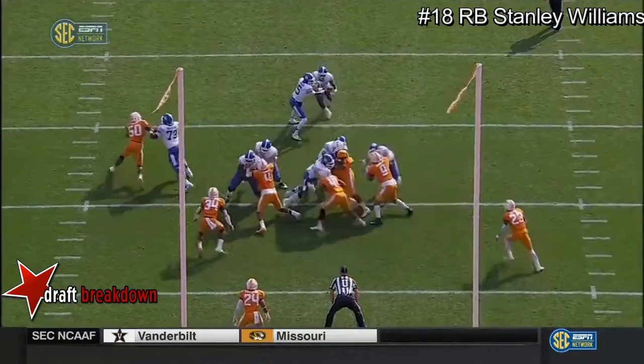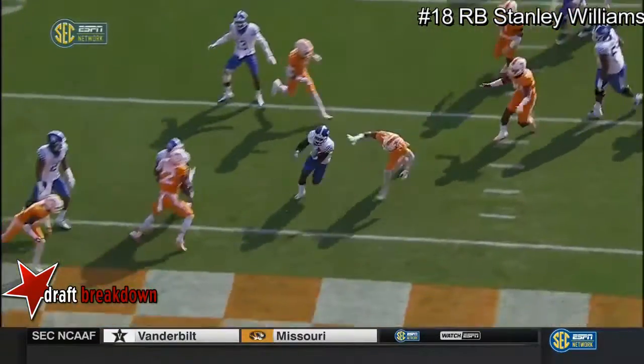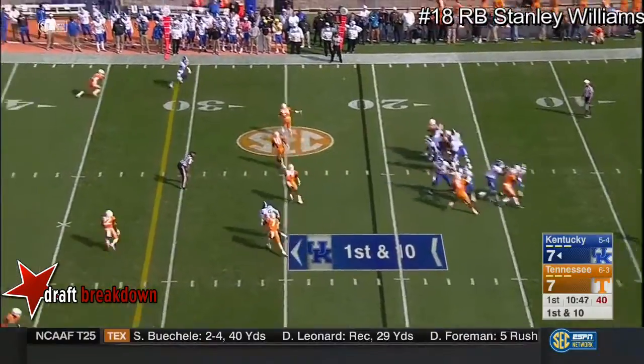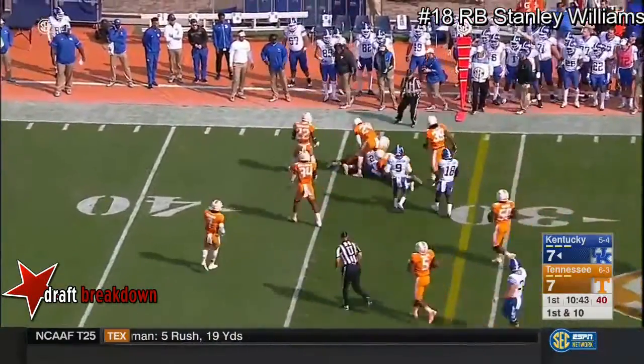Set up by the Steven Johnson run. They get great blocks up front — Big John Toth, the center. Steven Johnson wants to throw, and he delivers it to the outside. That is Dorian Baker, and a first down.